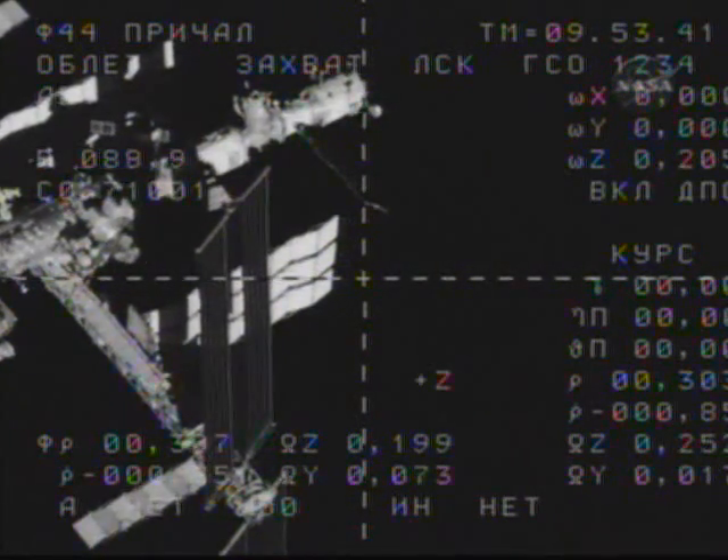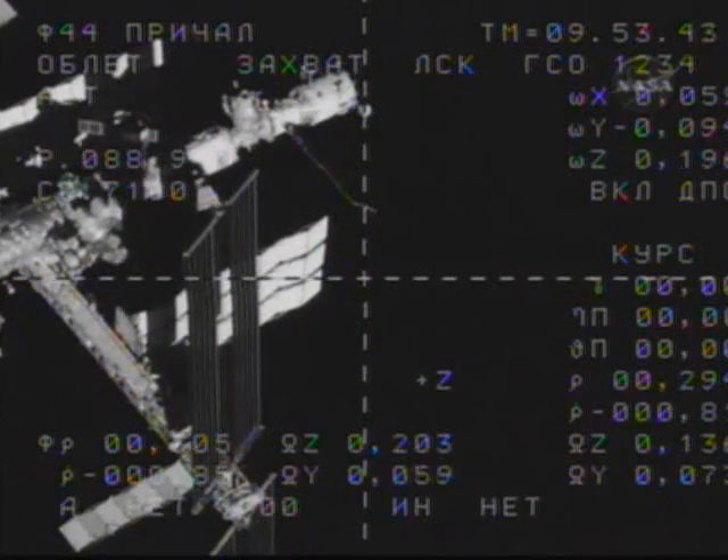300 meters, range rate is 0.85. Copy, 300 and 0.85.